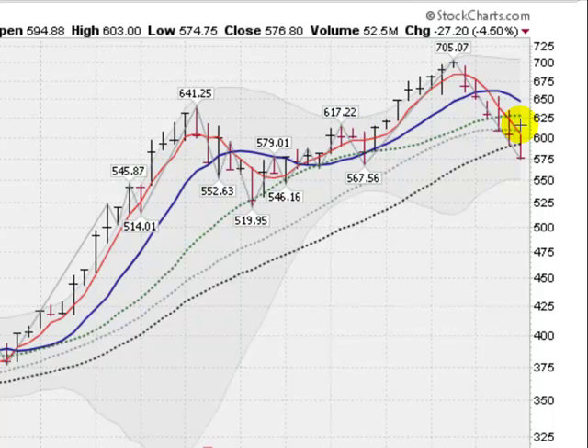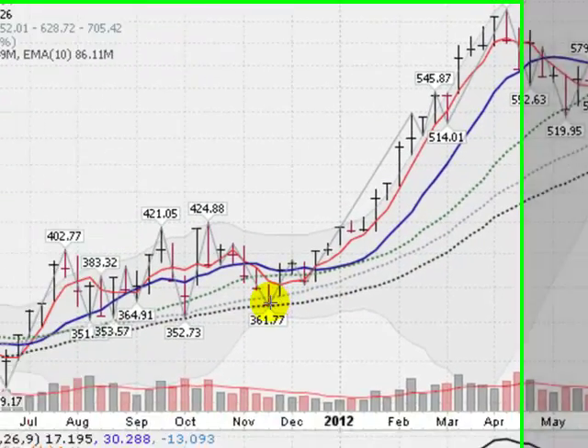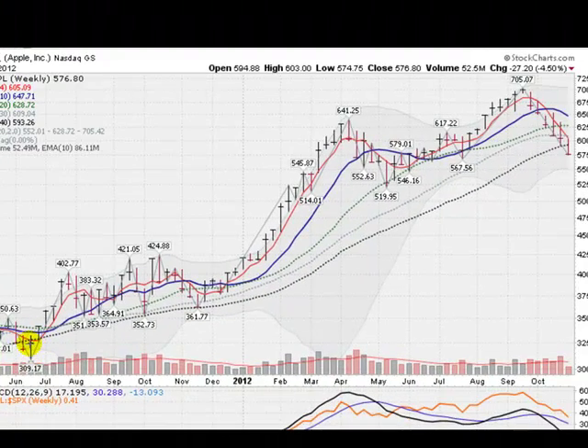There's really no clear support for Apple except this gray area here, the Bollinger Band, and the previous break low of $567.56, which is just about 10 points away. Then you've got support down here at about the $520 level on that previous break low. Apple got support down here last year around this time a couple of times along the 200-day moving average, breaking through it for just a couple of weeks last summer but recovering.